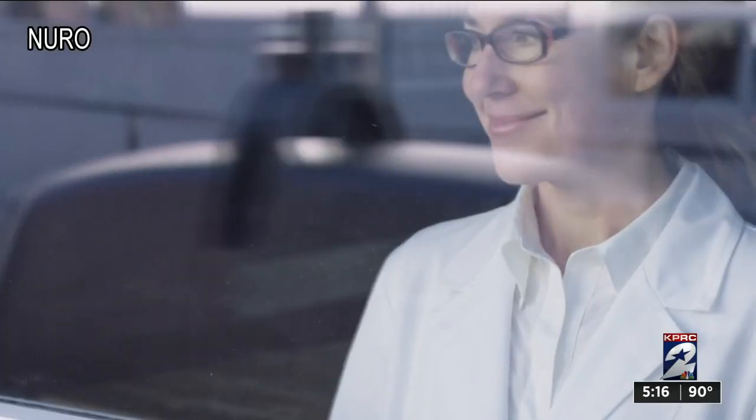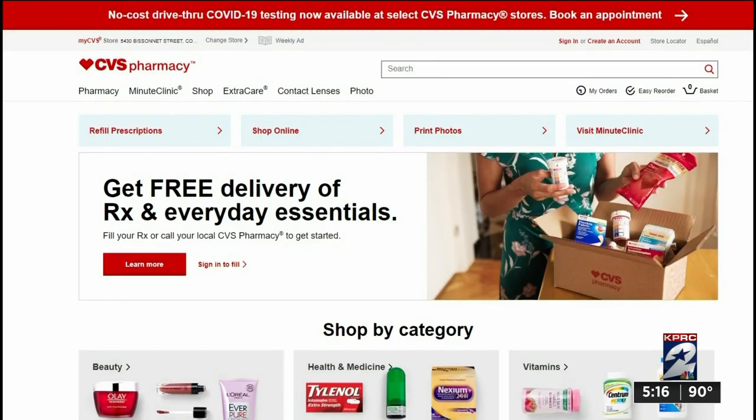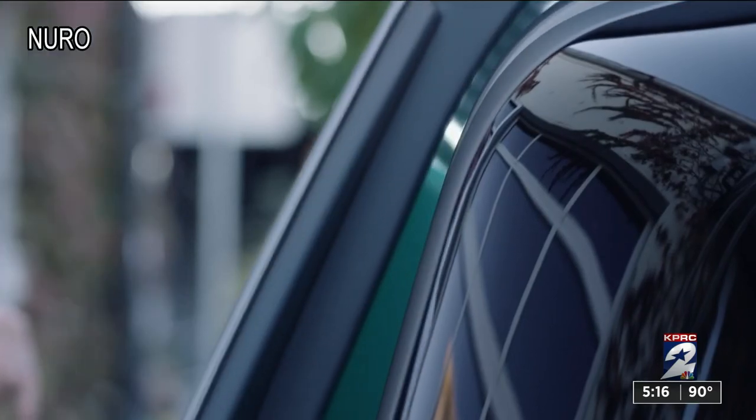The pilot program will serve customers at these three zip codes from this CVS. If you live there, you'd have to order your prescription using the CVS pharmacy app or at CVS.com and choose the autonomous delivery option.